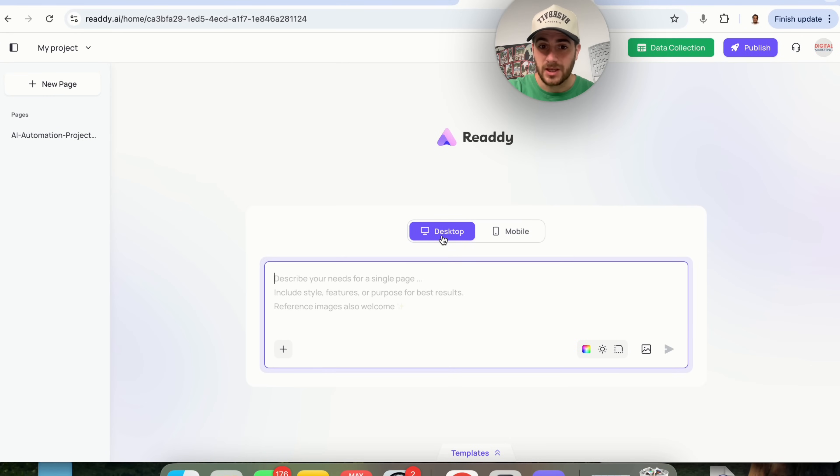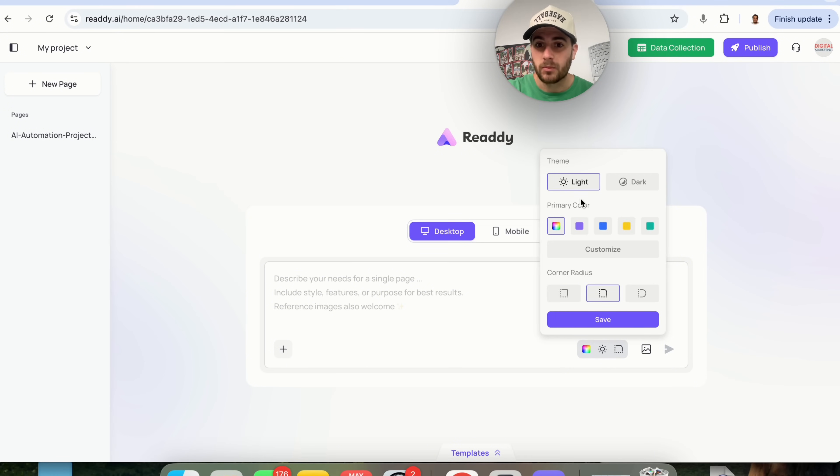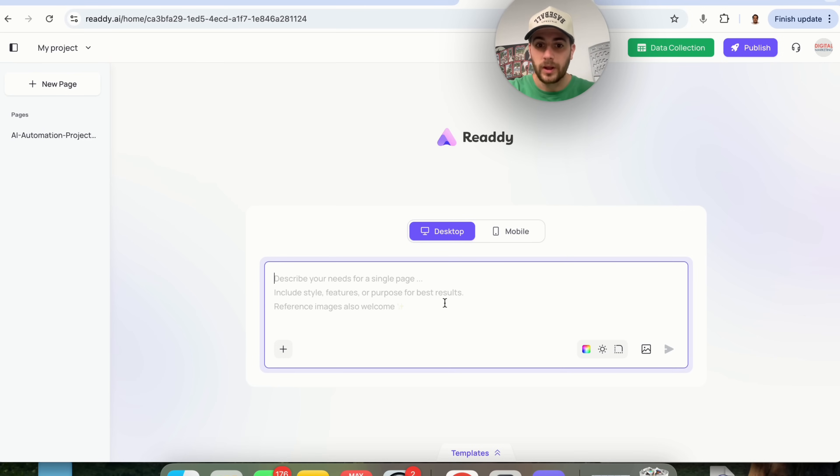Here's how easy using this tool actually is. First, you can design something for desktop or for mobile. Down in the bottom right-hand side, you can change the corner radius, primary colors, the theme, and you can upload images. So I'm going to say: please create me a modern, sleek-looking website for my lawn care company called Benjamin's Lawn Services.